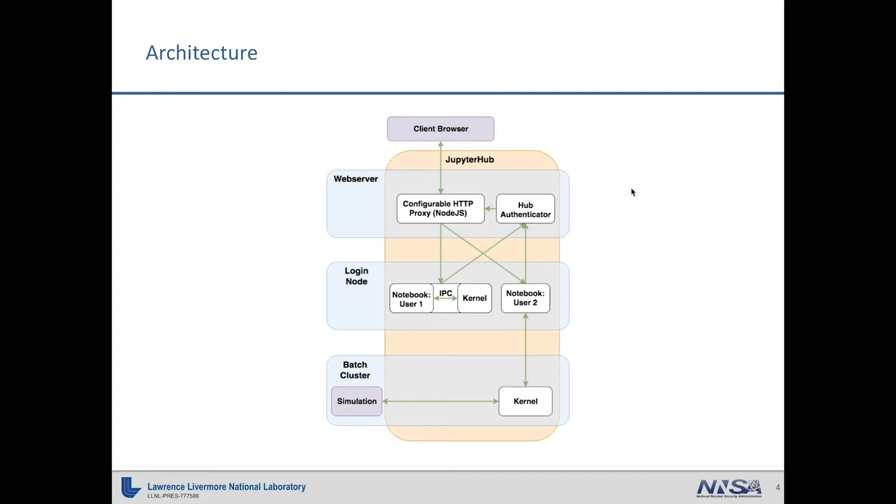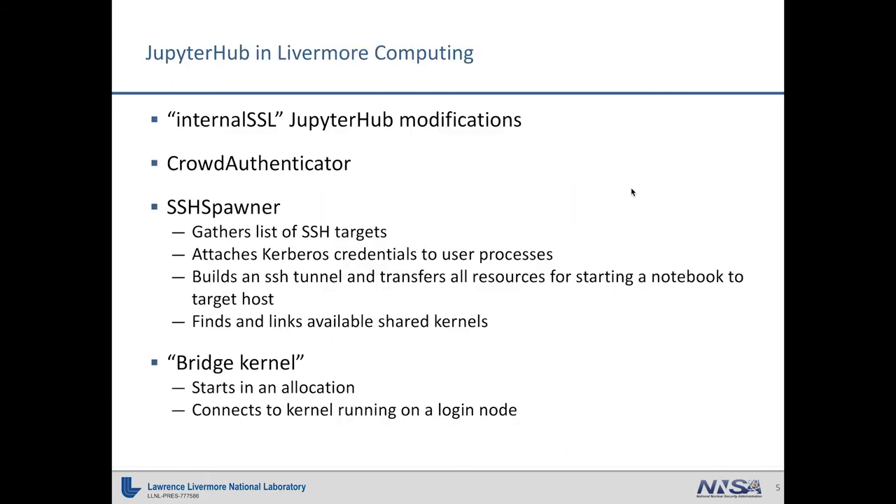Right now what we do is set it up such that all of the connections between hub components and individual notebooks are secured by SSL/TLS. And between the notebook and an individual kernel, we turn on IPC transport — a Unix domain socket instead — which is scoped to your user. So as long as we can enforce Unix permissions, we can enforce who can bind to that kernel. Those notebooks are logged onto various login nodes within the center. I actually populate a list of available login nodes from another endpoint that we have.